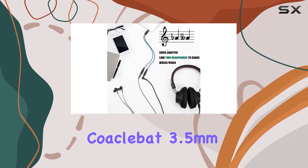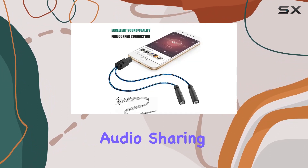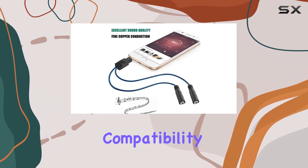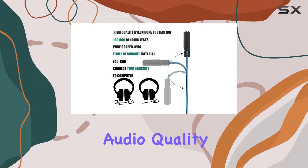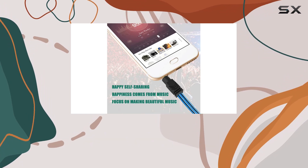In summary, the Coacobat 3.5mm headphone splitter is a reliable and portable solution for audio sharing. Its universal compatibility, sturdy construction, and impressive audio quality make it a must-have accessory for those who love to share their audio experiences with others.